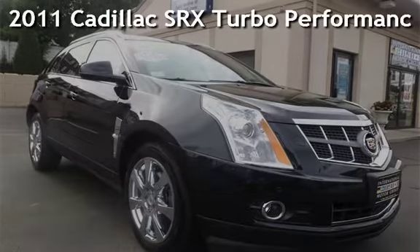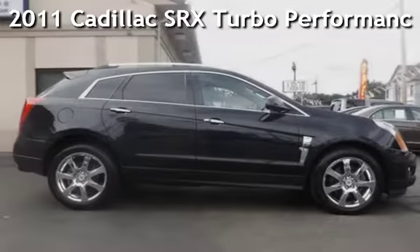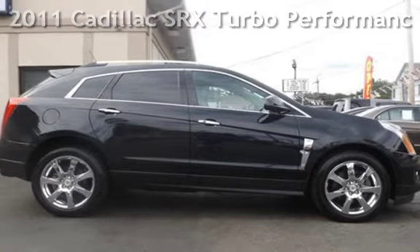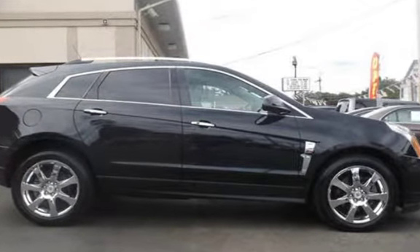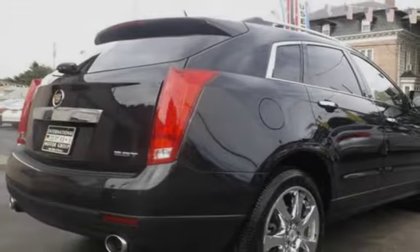Presenting a pre-owned 2011 Cadillac SRX. This four-door SUV has a six-cylinder, 2.8-liter V6 engine, with all-wheel drive and an automatic transmission.